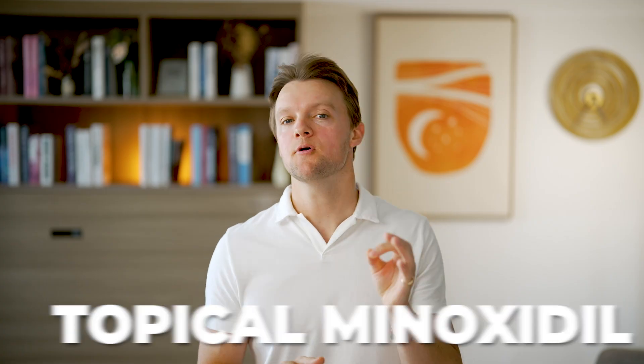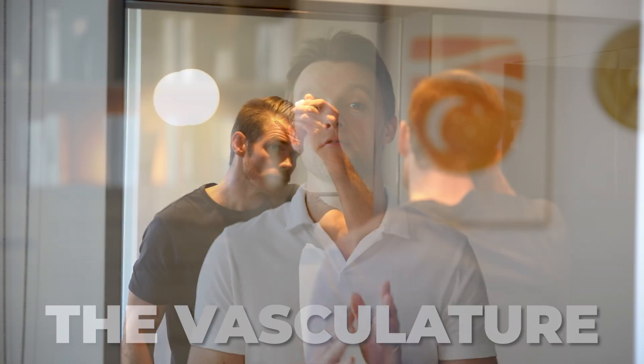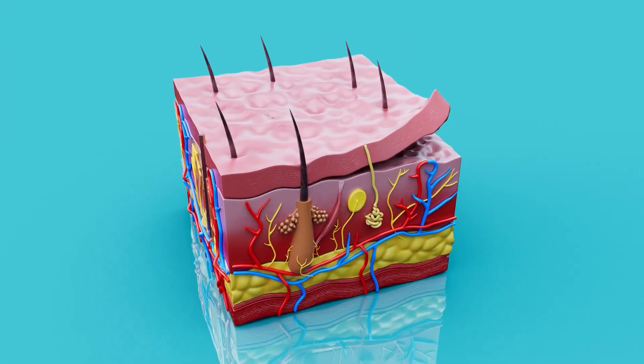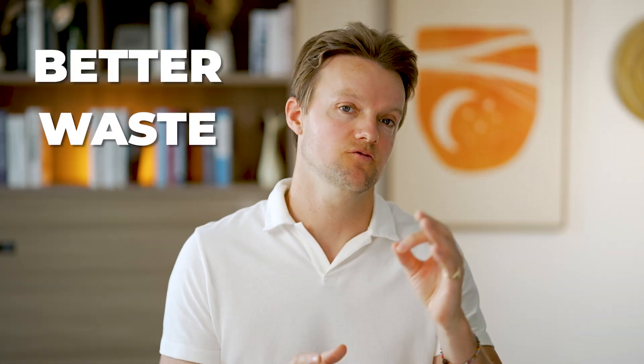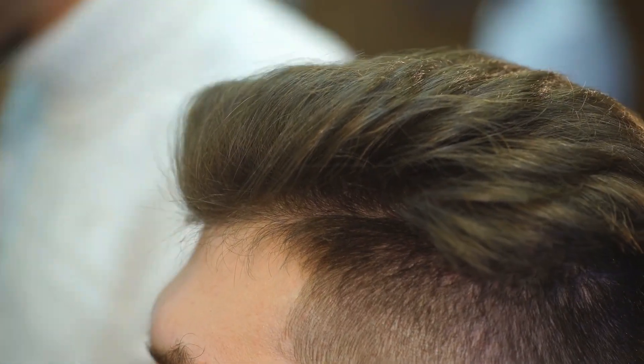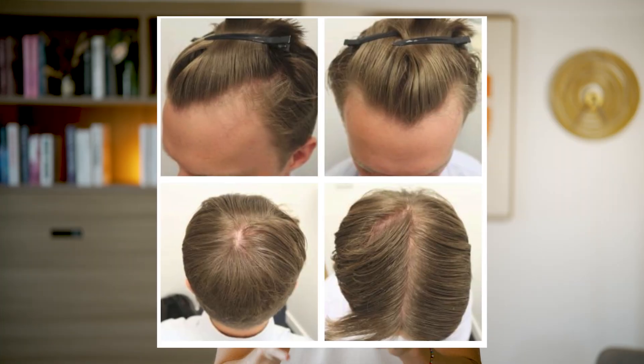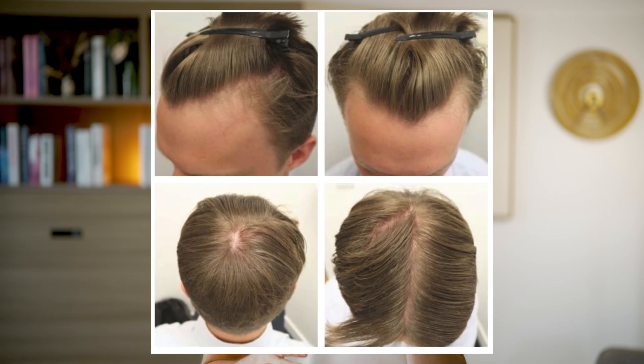It's often claimed that topical minoxidil regrows hair in a similar manner — in other words, it dilates the vasculature of the scalp that supplies the hair follicle with blood. This allows an increased supply of oxygen and glucose, as well as better waste removal. Essentially, just more fuel for those hair follicles to grow.